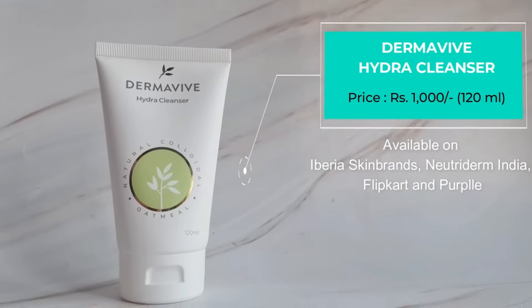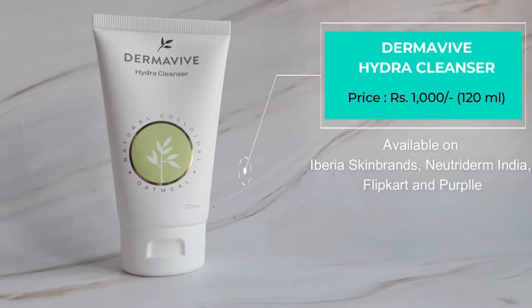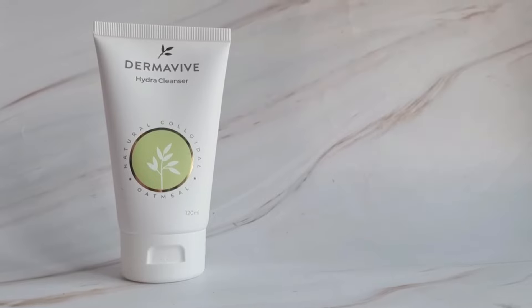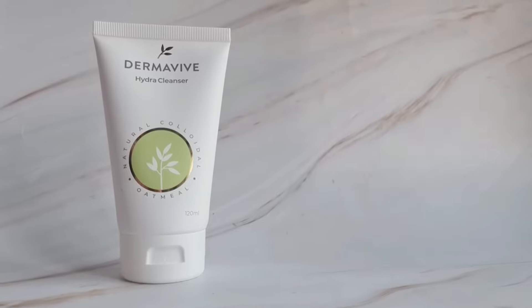For that, the first product I love using is a cleanser — this one is by Derma Wife, the Derma Wife Hydra Cleanser. This is basically an oatmeal-based cleanser with an extremely gentle and soothing formula. Oatmeal is really amazing for dry and sensitive skin types. If you have a lot of irritation or very sensitive or dry patches on your skin, you should definitely use an oatmeal-based cleanser.